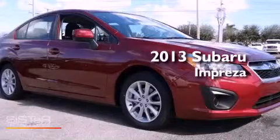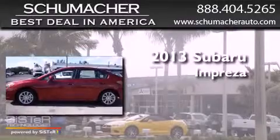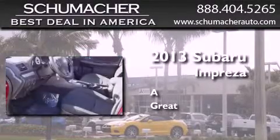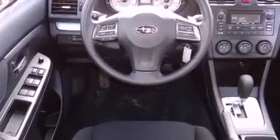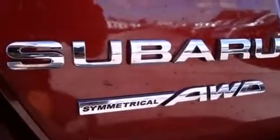This is a brand new 2013 Subaru Impreza. Features include Bluetooth cell phone integration, traction control and stability control systems, tinted glass, side curtain airbags, and power windows.